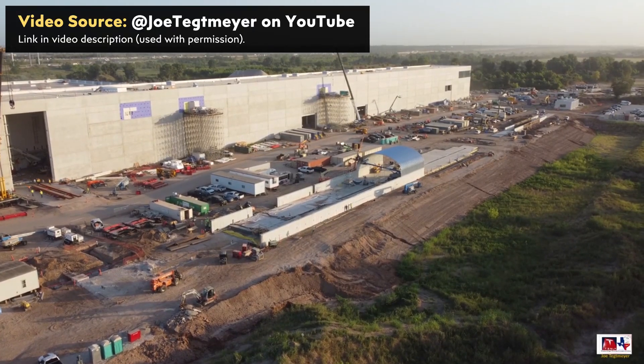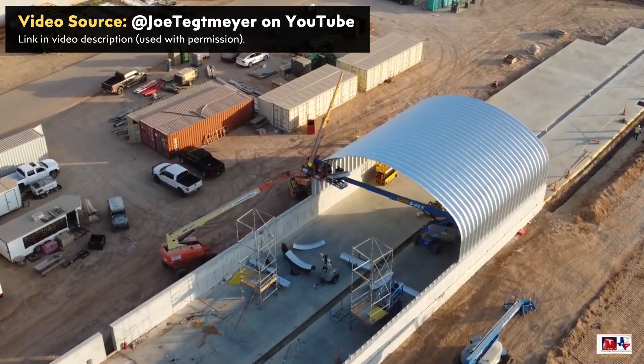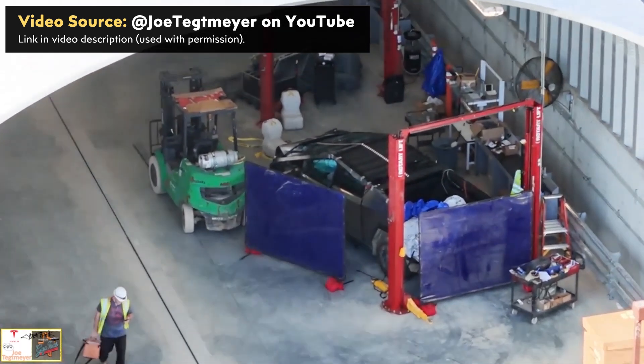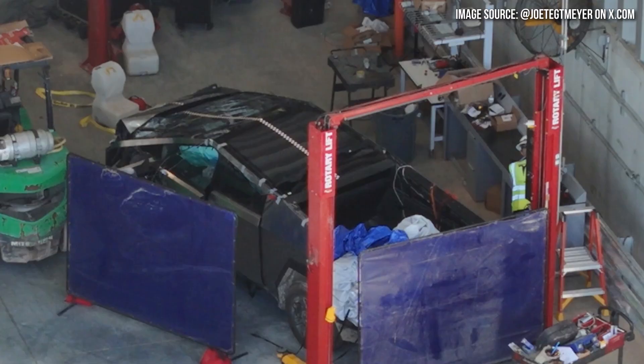Back on July 31st, Joe Tegmaier captured drone footage and confirmed in a YouTube video, based on an official document he came across, that this is a temporary crash track. I expect that temporary designation means it will be replaced with a more permanent one in a few years, possibly in a different location. Looking at the images Joe shared, you can see it's pretty clear this crash test involved a front-end collision.